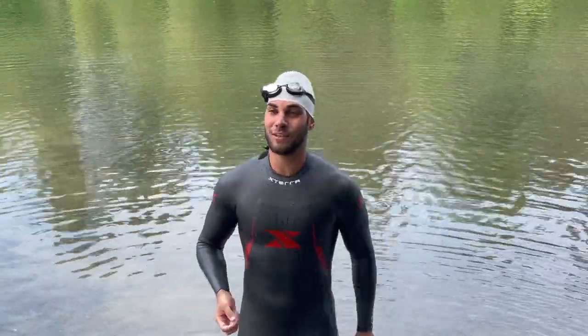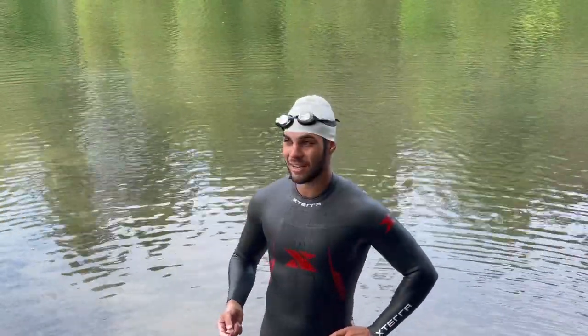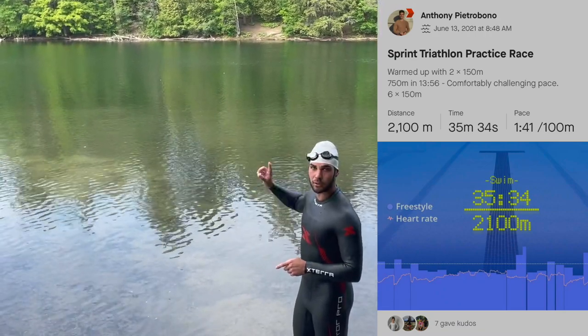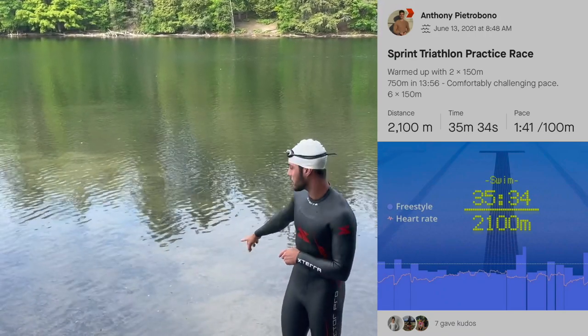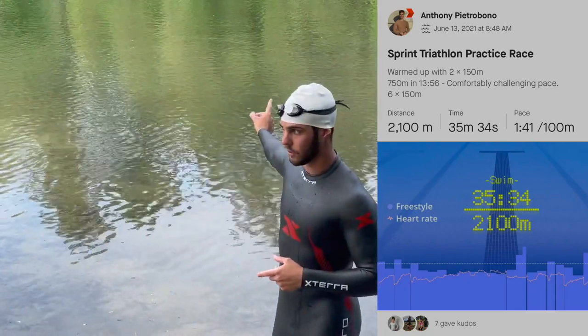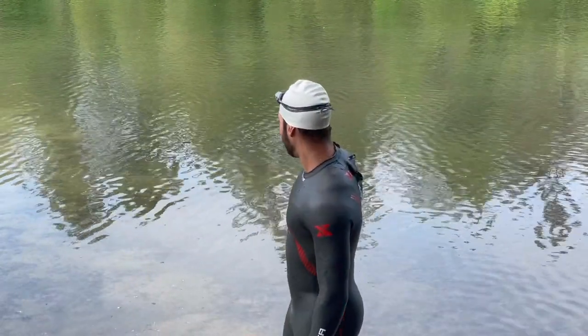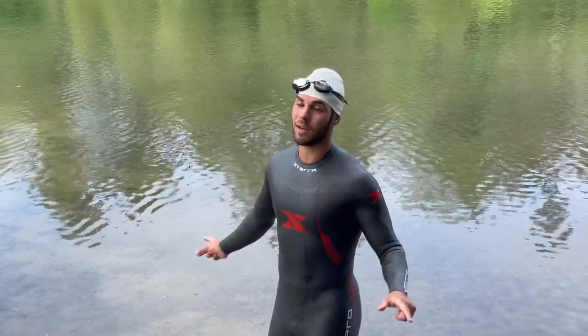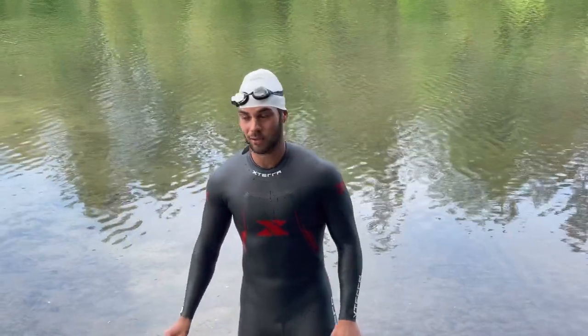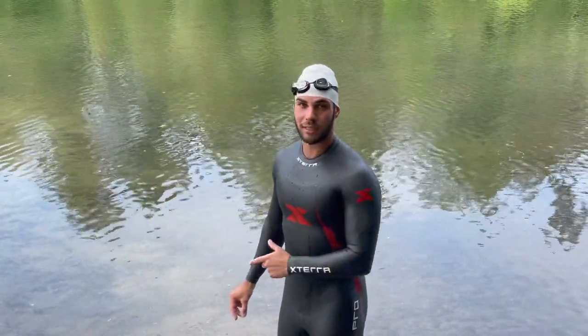I ended up doing a 750 meter time trial and did it in 14:04 — factoring in having to stop and turn around, standing for about two seconds before each rep, and a lot of zigzagging. In a perfect run I could definitely go sub-14 minutes on the 750, which really surprised me. I didn't think I could do that.